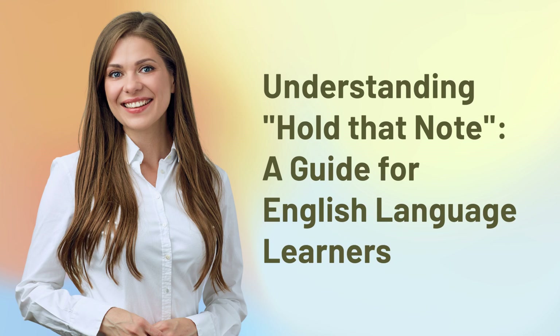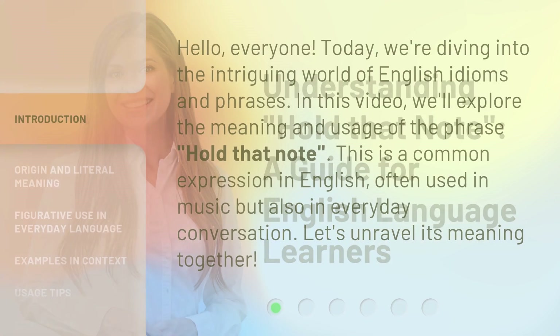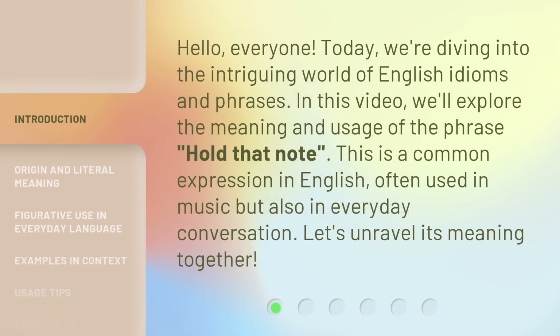Understanding Hold That Note: a guide for English language learners. Hello, everyone. Today, we're diving into the intriguing world of English idioms and phrases. In this video, we'll explore the meaning and usage of the phrase Hold That Note. This is a common expression in English, often used in music but also in everyday conversation. Let's unravel its meaning together.